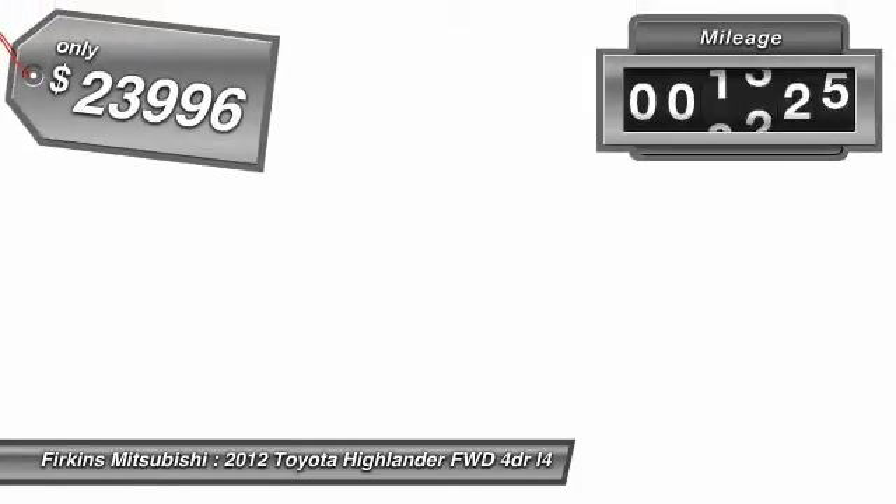This vehicle has less than 10,000 miles. If affordable style and reliability are what you're looking for, this vehicle couldn't be more perfect. Drive it today.